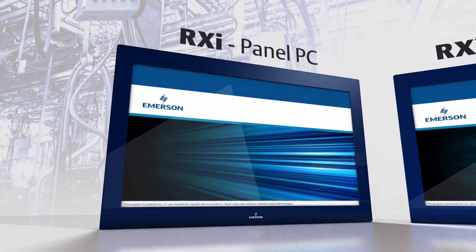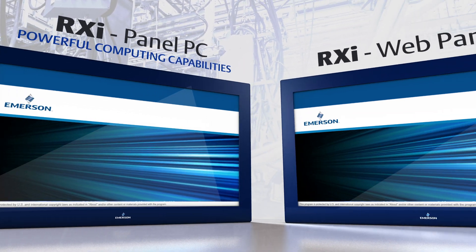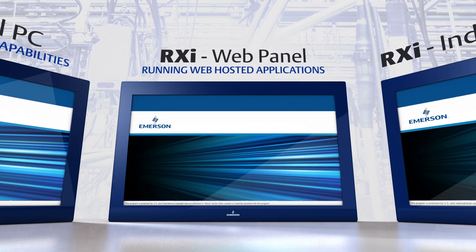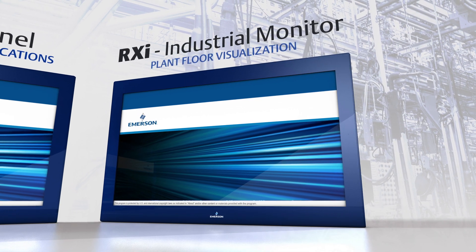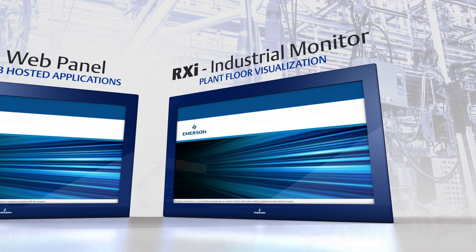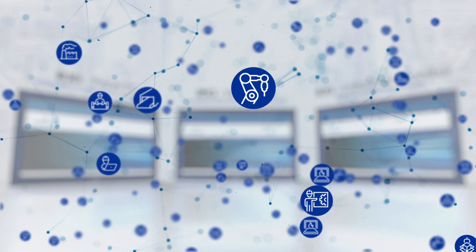This portfolio includes the RXi panel PC with powerful computing capabilities, the RXi web panel for running web-hosted applications, and the RXi Industrial Monitor for plant floor visualization. All three RXi Industrial Displays comprise a product portfolio designed to enhance a wide variety of industrial processes.